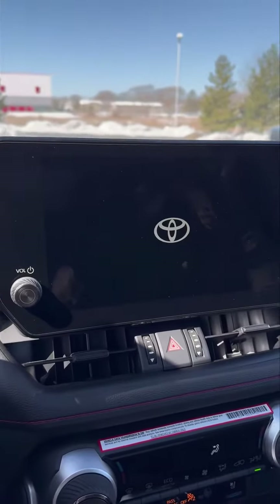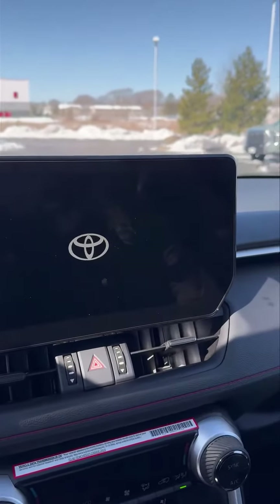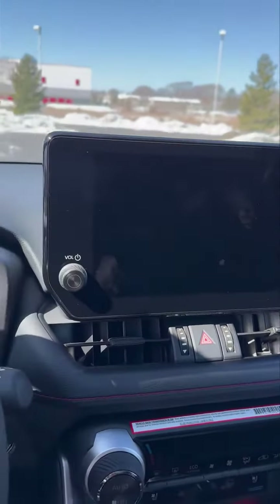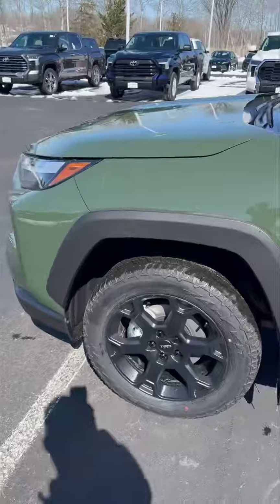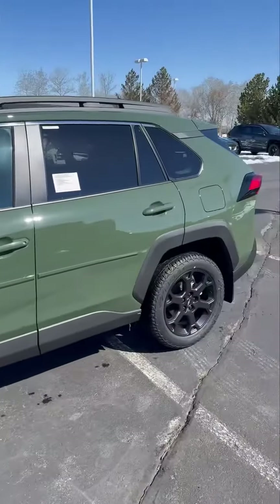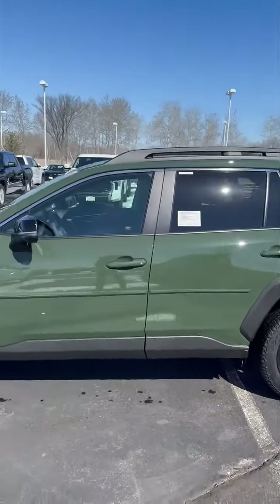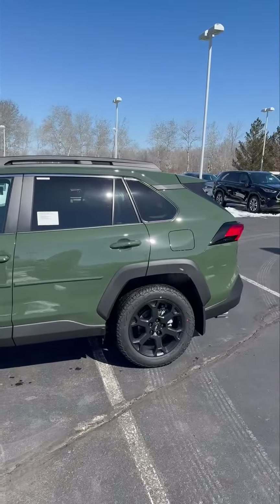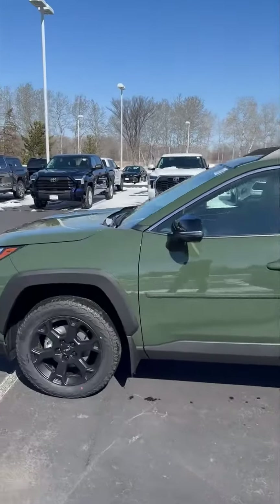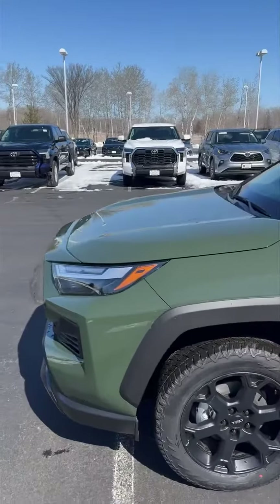This is a gorgeous vehicle. If you're looking for a RAV4, it has more off-road capabilities with the TRD tuned suspension on it. And if you want a RAV4 that stands out from every other RAV4 on the road, come down to Carlson Toyota and take a look at it. Thanks.